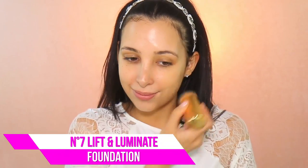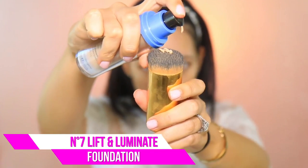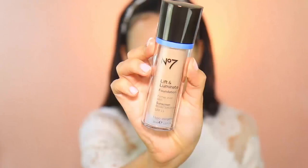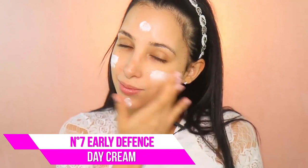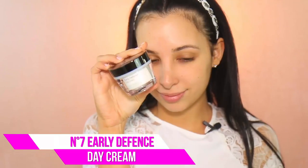For foundation, I wanted something pretty full coverage, so I went with the No. 7 Lift and Illuminate Foundation because I also wanted that kind of healthy glow — I was just so happy with this foundation. Of course, you always need to prep your skin, especially if it's going to be a long day like your wedding day. I'm using my No. 7 Day Cream to just prep my face and get it going for a long day of happiness.